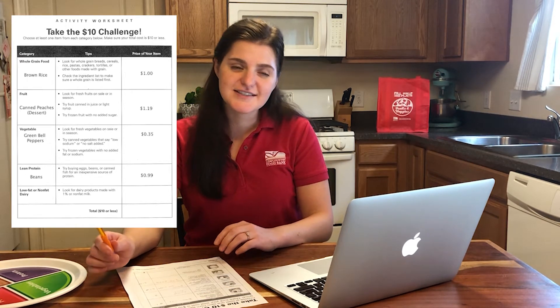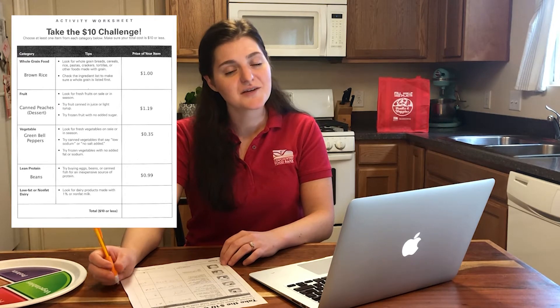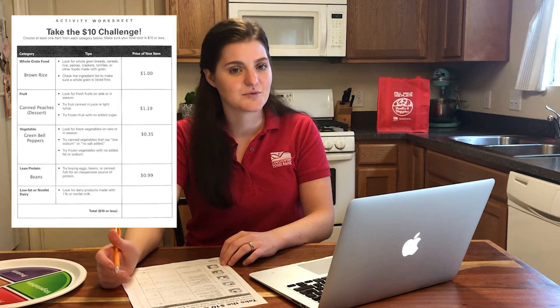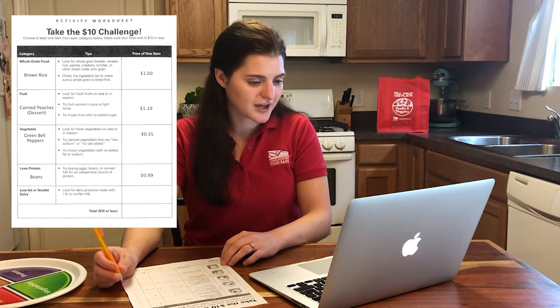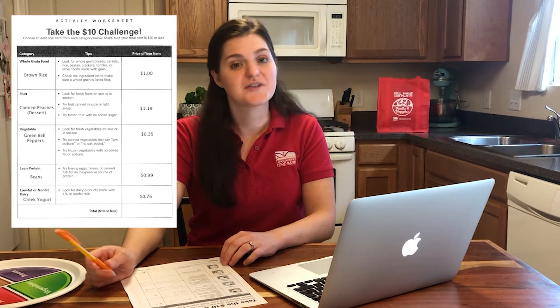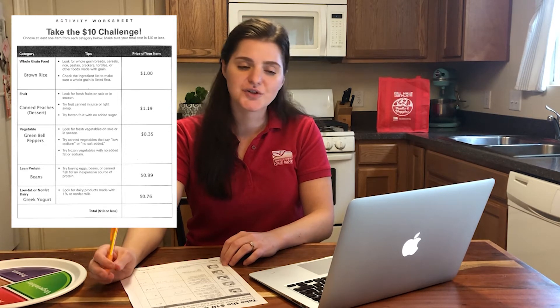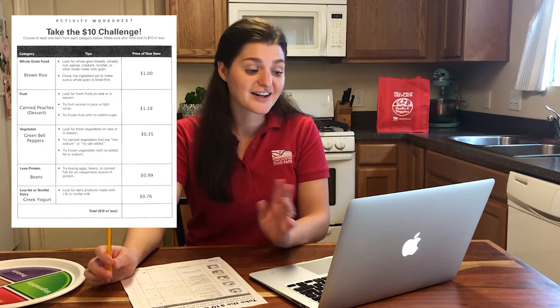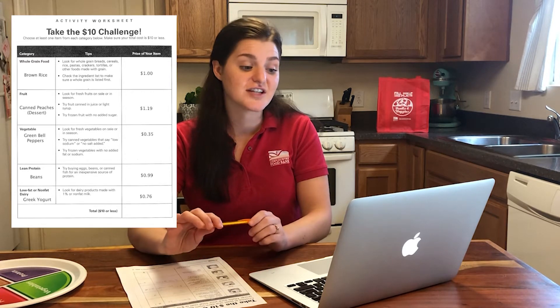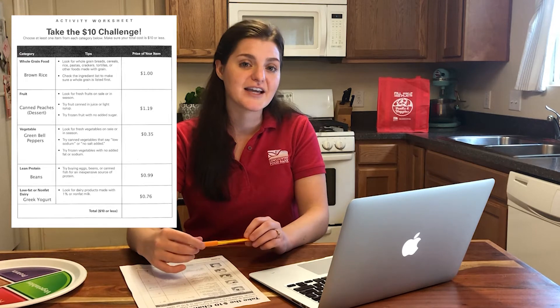The last item on my list is dairy. A burrito bowl isn't complete without sour cream, but regular sour cream contains the kind of fats we should avoid, so I'm looking for a slightly better option — 1% or non-fat. I think Greek yogurt is the best option here. It's a great substitute for sour cream and I can find it 10 for $10 at a lot of grocery stores. It will also go really well with my canned peaches for dessert.